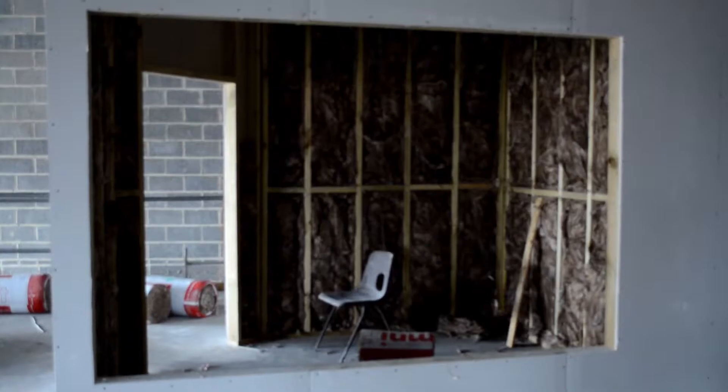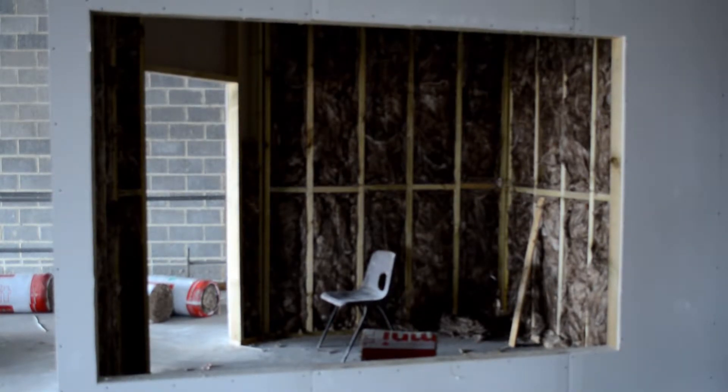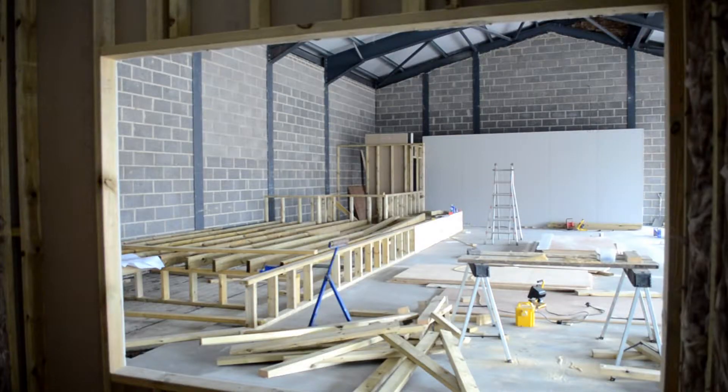Just behind me, the big space is the crèche area where mums or dads with their kids can come and be in that room, which is a soundproof room. There'll be a big glass screen so that people can see what's going on inside the church from the confines of that special area for them.